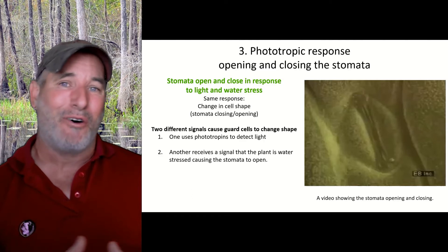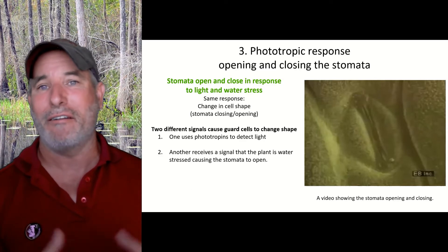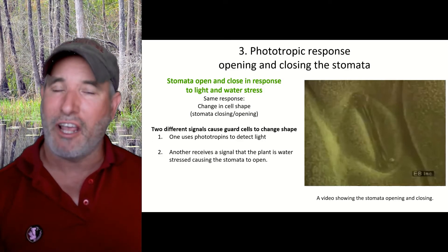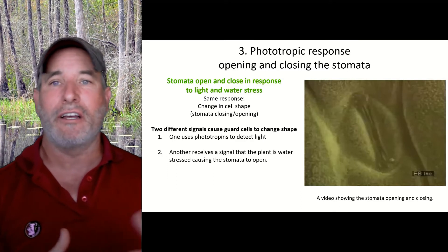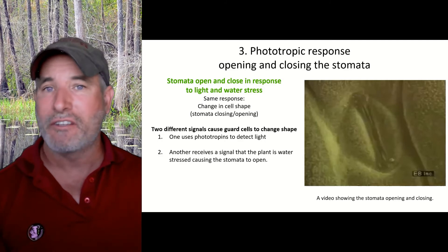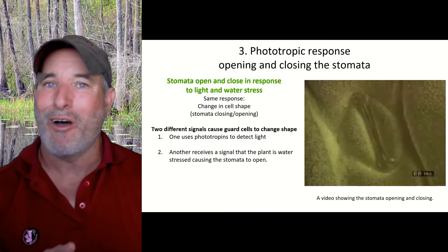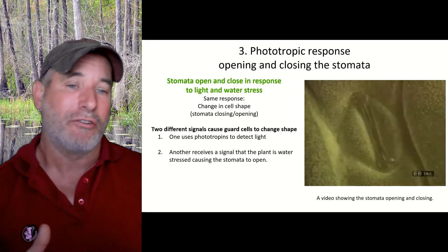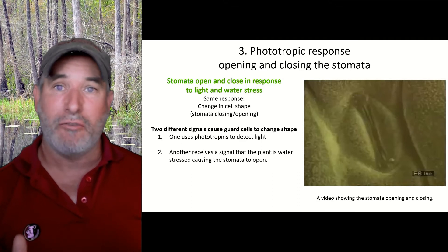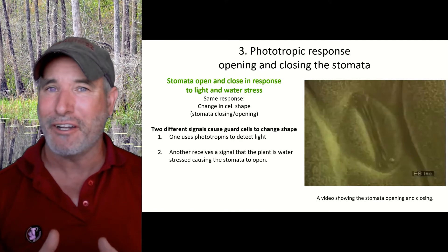We have this phototropic response — this is responding to light. At night, plants can't photosynthesize, so close your stomata and save your water. When you get light in the morning, that's a great time to be photosynthetic. Open up your stomata. This allows water to passively move from your roots up through the tree or plant and out the leaves through transpiration.